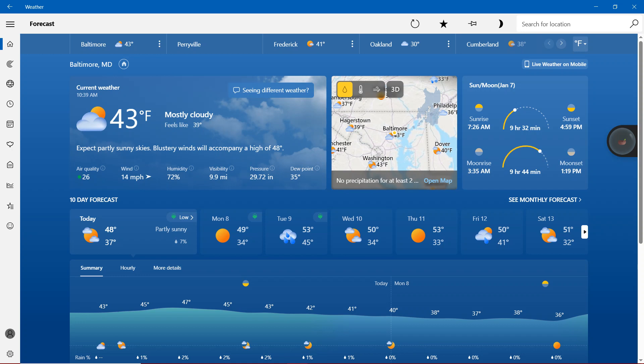Today, right here in the state of Maryland, it's going to be 43 degrees, mostly cloudy. Feels like 39 degrees. Expect partly sunny skies. Blustery winds will accompany a high of 48 degrees.